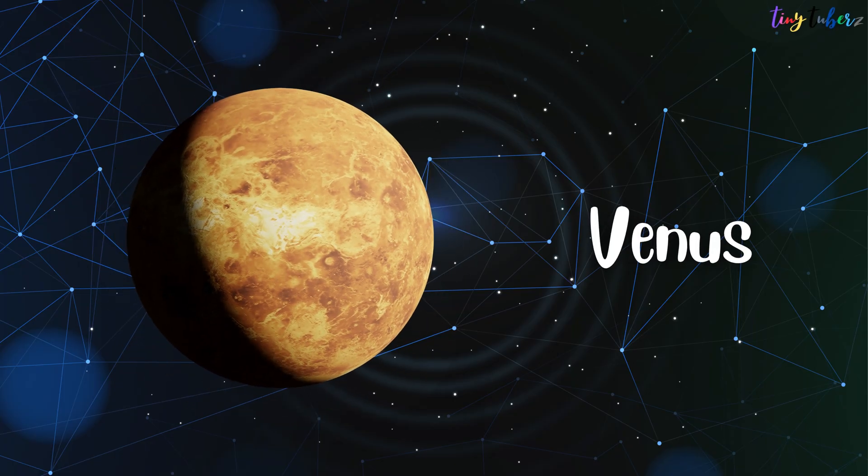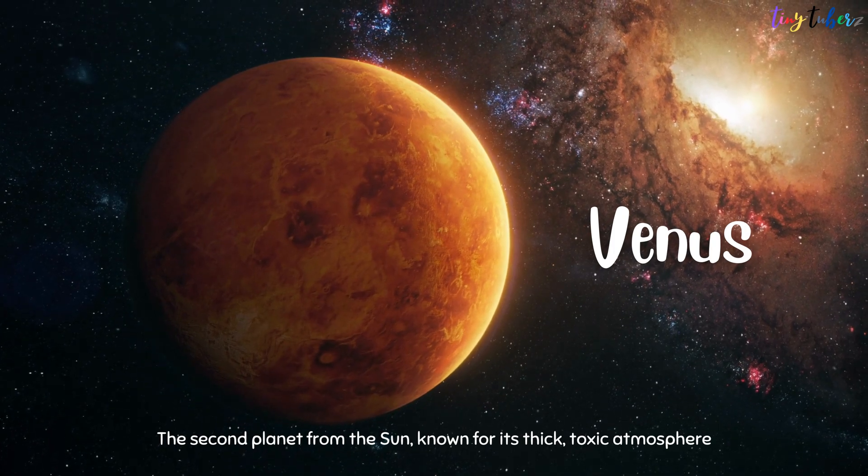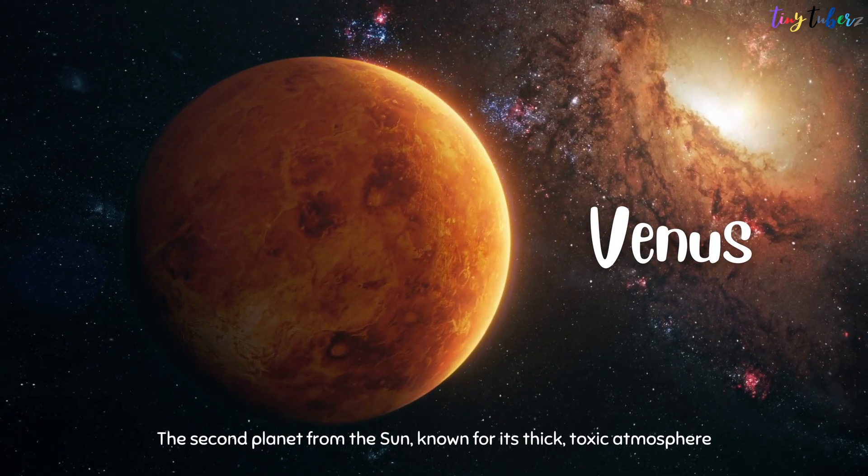Venus is the second planet from the Sun, known for its thick, toxic atmosphere.